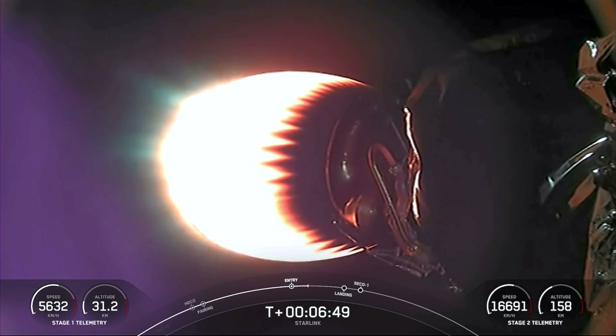The center engine, E9 specifically, is the engine that re-lights for the landing burn to slow the booster down before it touches the drone ship.